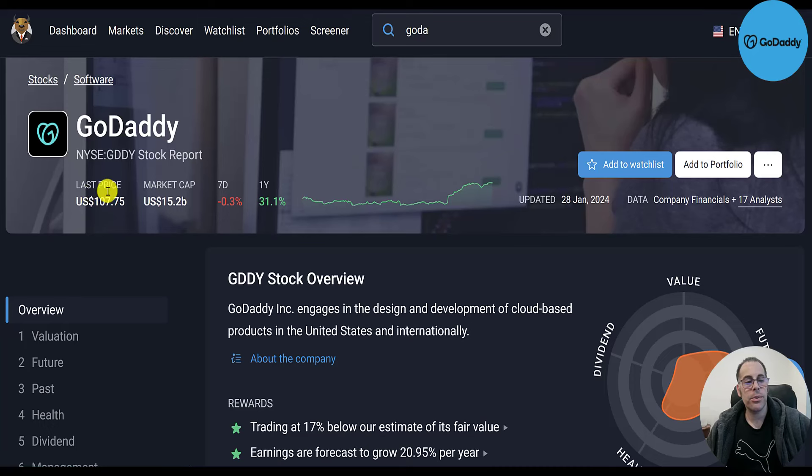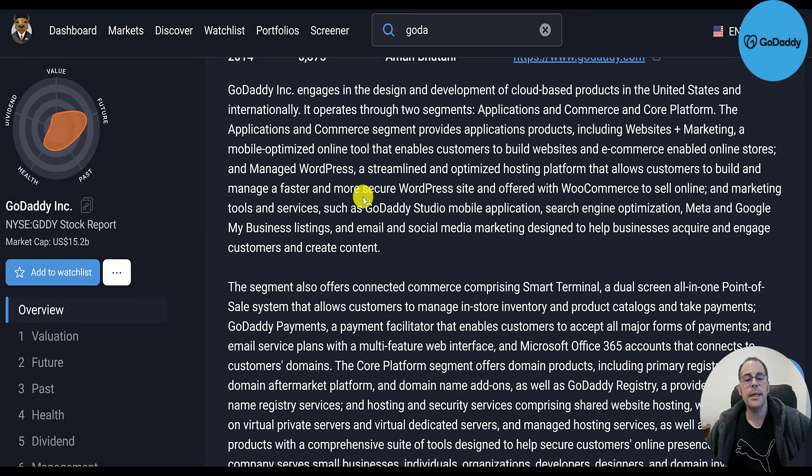Let's look at the stock on Simply Wall Street. Last price is $108, $15 billion market cap, flat in the past week, up 31% in the past year. GoDaddy engages in the design and development of cloud-based products in the U.S. and internationally. It has two segments: Applications and Commerce, and Core Platform. The Applications and Commerce segment provides application products including websites and marketing tools.